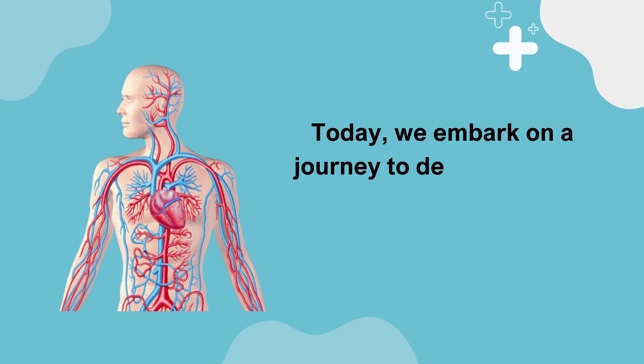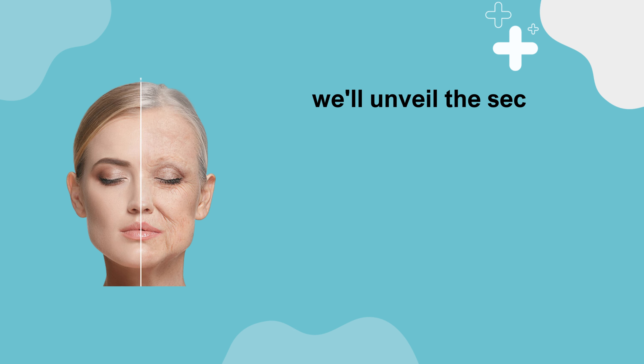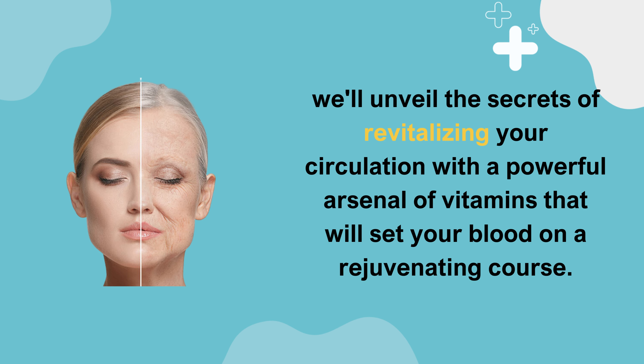Today, we embark on a journey to delve deep into the intricate world of circulatory health, exploring the enigmatic symptoms and underlying causes of suboptimal blood flow throughout the body. But we won't just stop at understanding the problem — we'll unveil the secrets of revitalizing your circulation with a powerful arsenal of vitamins that will set your blood on a rejuvenating course.